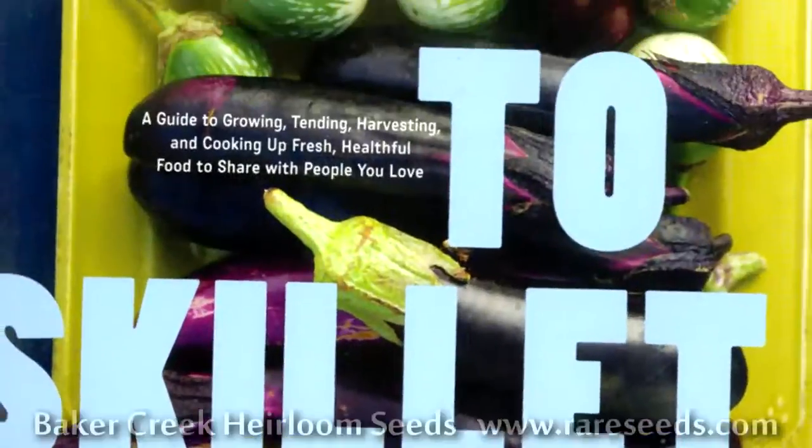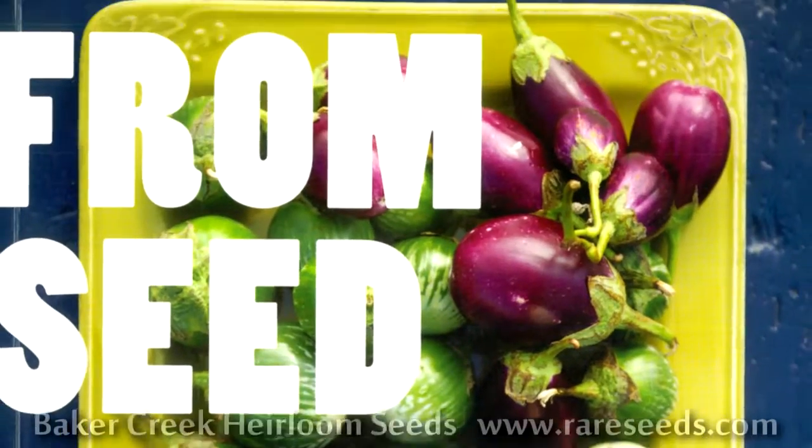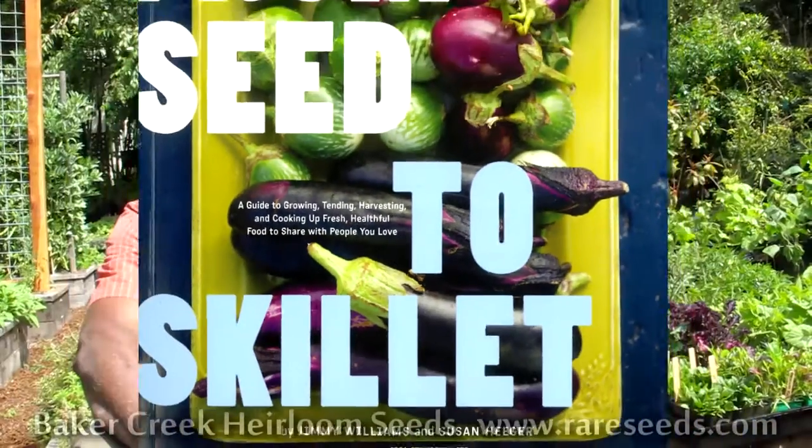I'm Susan Hager and this is Jimmy Williams. I'm Jimmy Williams. And we wrote this book together — it's called Seed the Skillet. It is a manual on growing organic edibles: vegetables, fruit and fruit trees, saving seeds, and cooking the wonderful produce that you get from your garden.